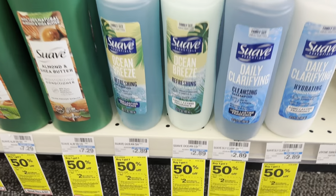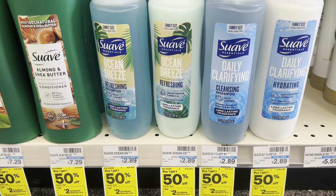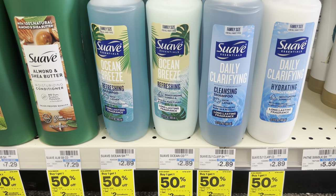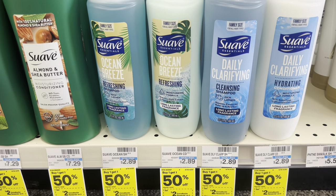Next, we have a Suave deal. You can get the shampoo and conditioner or you can get deodorant, but these two will total you $4.33 since they're buy one get one 50% off and get back a $2 extra buck, making it only $2.33 for two.